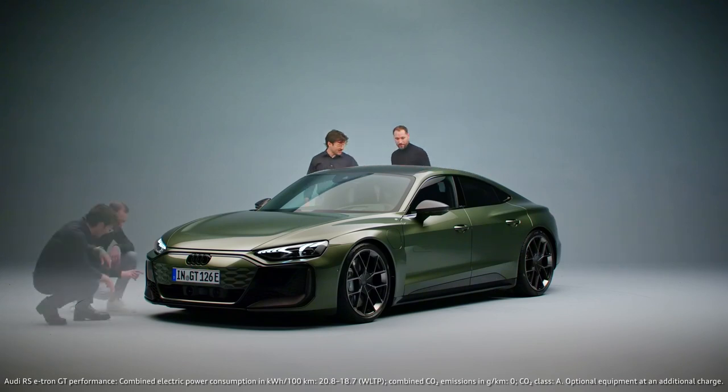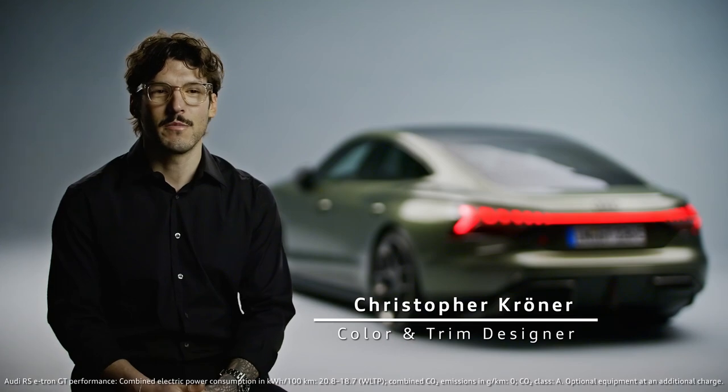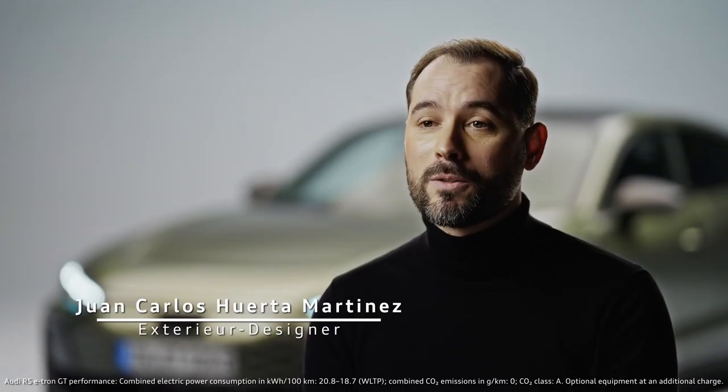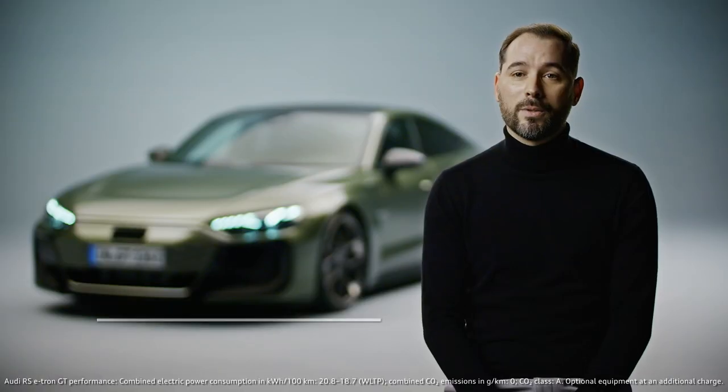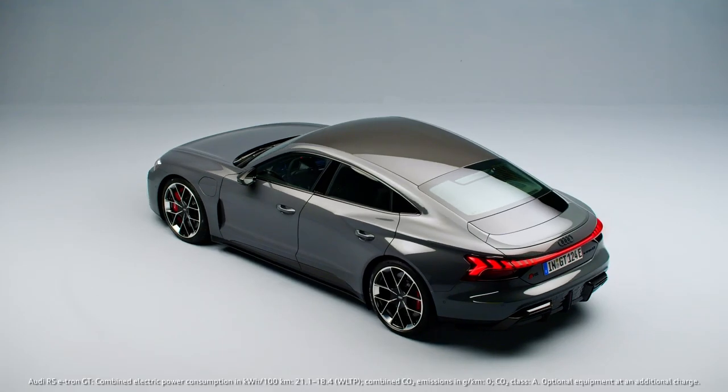We work together with colleagues from other departments like interior and color and trim. My name is Christopher, I am color and trim designer at Audi. My name is Juan Carlos Huerta, I am exterior designer in Audi design. Our goal was to create a bigger differentiation between the lines.